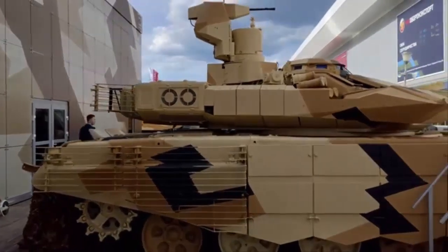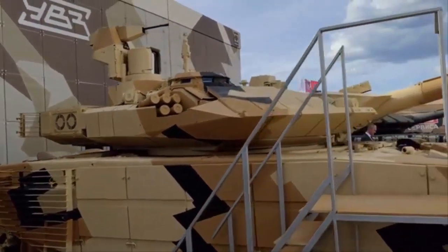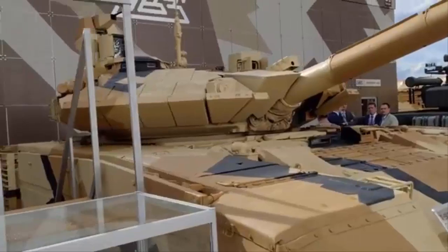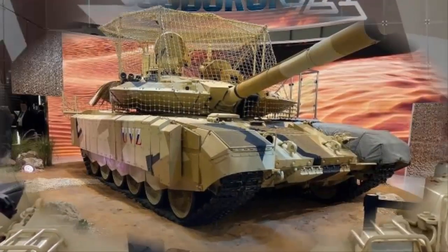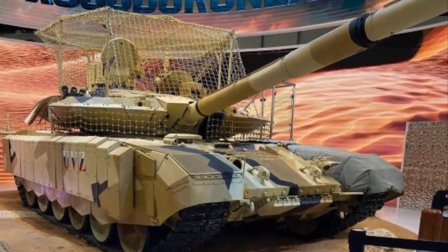Russia's newest T-90MS export tank officially breaks cover. At the most prestigious arms exhibition in the Middle East, IDEX 2025 in Abu Dhabi, the latest modification of the Russian main battle tank, the T-90MS, was presented.